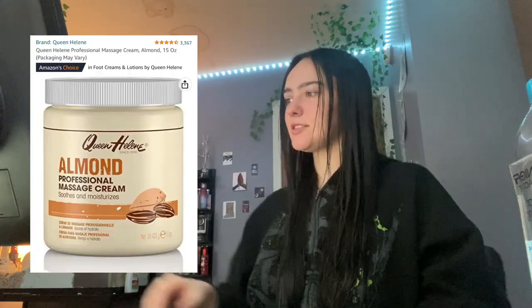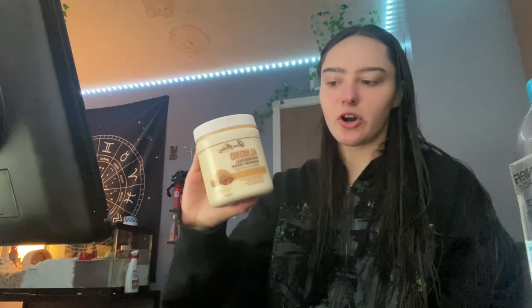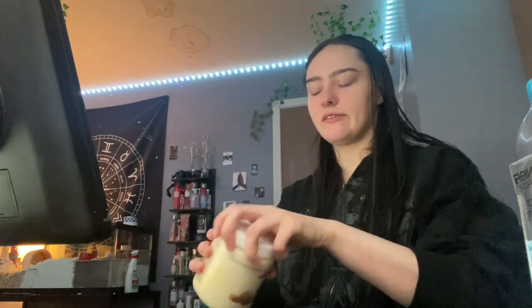Next is this almond massage cream. It smells really nice, it is so creamy and soft. I didn't know I needed this in my life until I bought it. It's kind of a big jar so it's definitely gonna last you a while — it's thick, which is so nice.